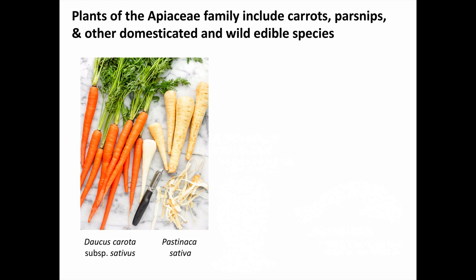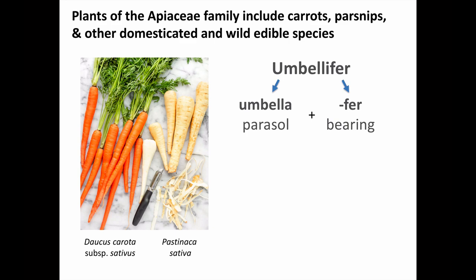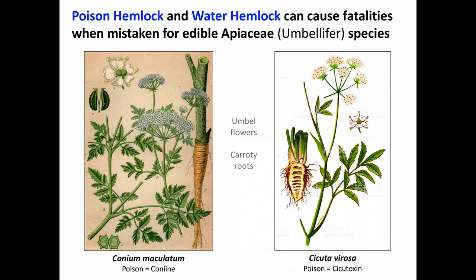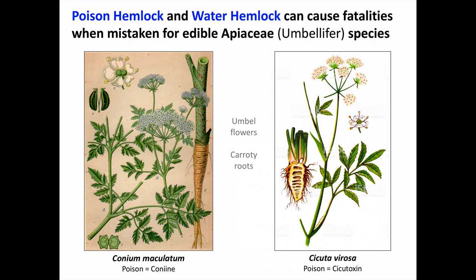Next, we're going to look at plants of the Apiaceae family, which include carrots, parsnips, and other domesticated and wild edible species. Another name for this plant family is the umbellifers — Latin for bearing parasols — since their flowers are arranged in a characteristic umbrella-like pattern. These plants, including the roots, all smell like carrots or parsnips, which might induce someone foraging for food to eat them. Both poison hemlock and water hemlock are in this plant family and have caused fatalities when mistaken for edible species. Poison hemlock, or Conium maculatum, is on the left side, and water hemlock, Cicuta virosa, is on the right. Both plants have umbel or parasol-like flower arrangements and roots that smell like carrots.